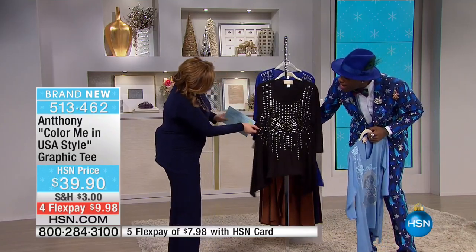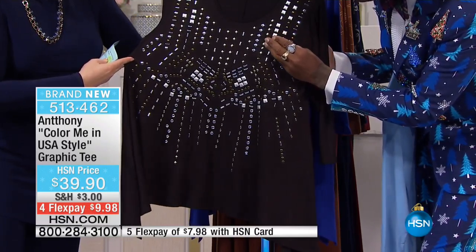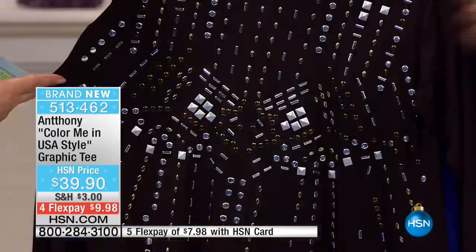And then you have this beautiful spray of confetti — so this is the black. You have twinkle stars and beautiful squares and baguettes and round curvature detailing in the foil design, which you'll never lose — this embellishment is on the top.